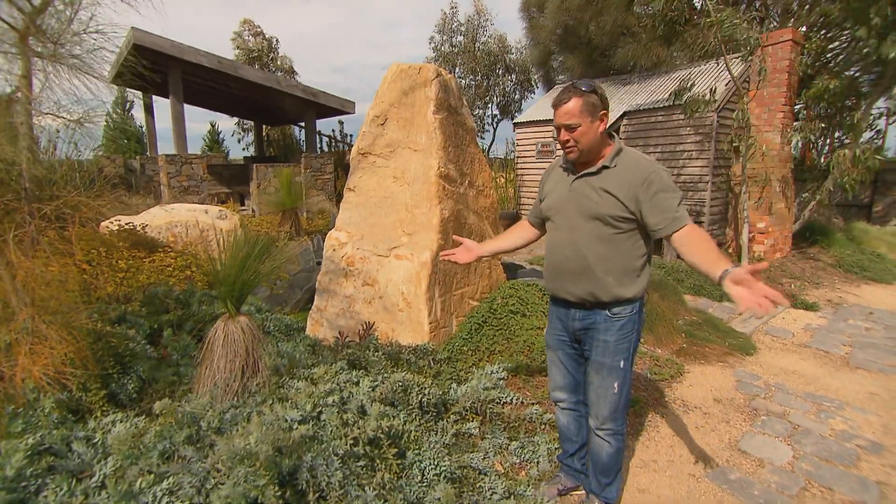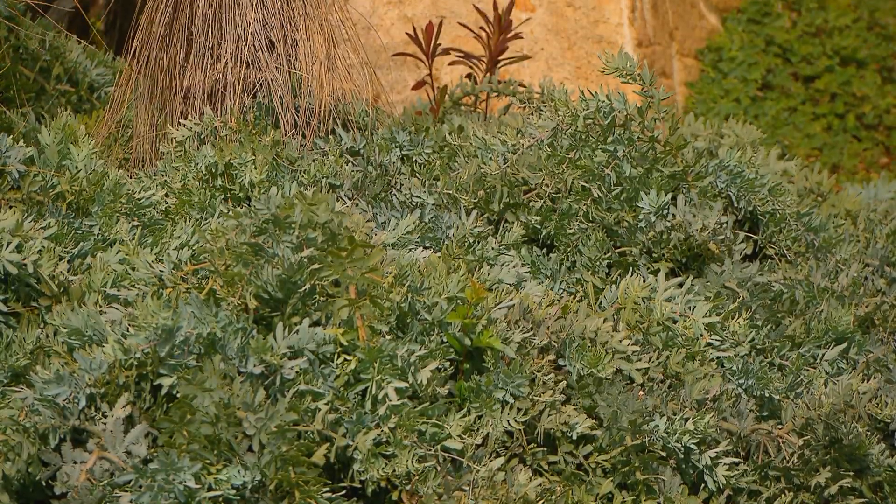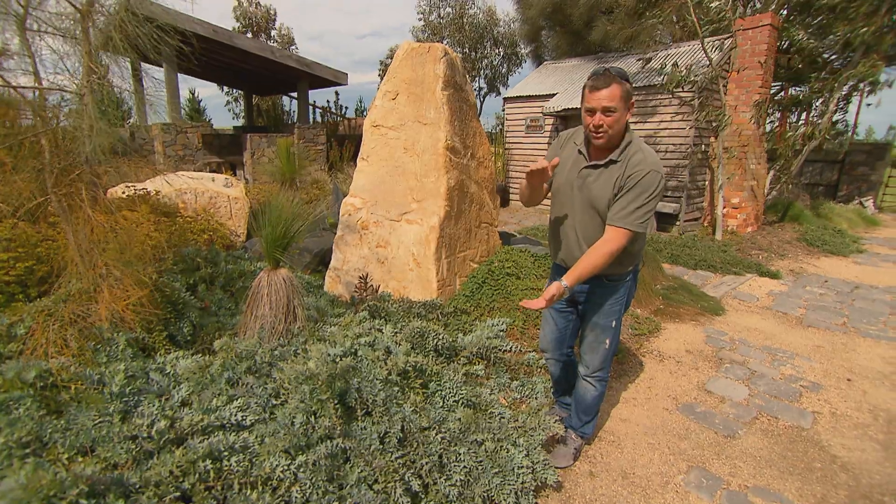This is a little acacia — a wattle. You normally expect them to be a great big tree, but this one is a ground cover. And as you can see, there's no chance of weeds growing through it because it's about 40 or 50 centimetres thick.